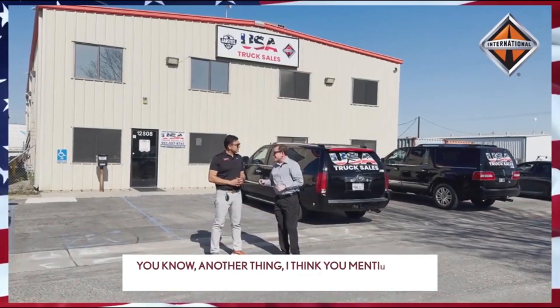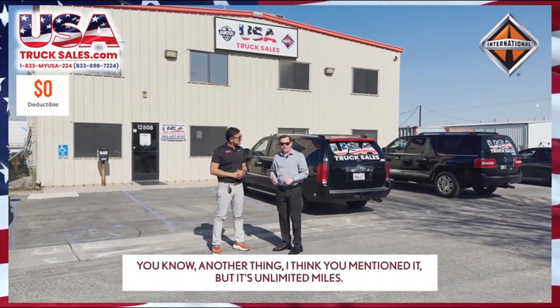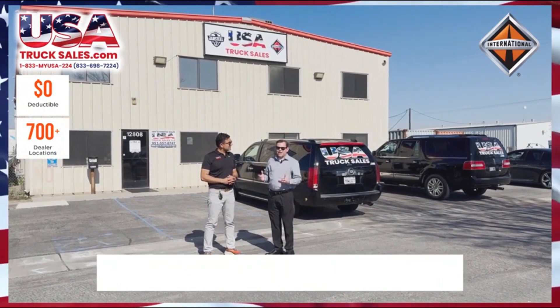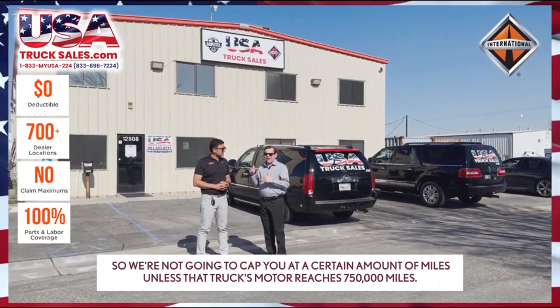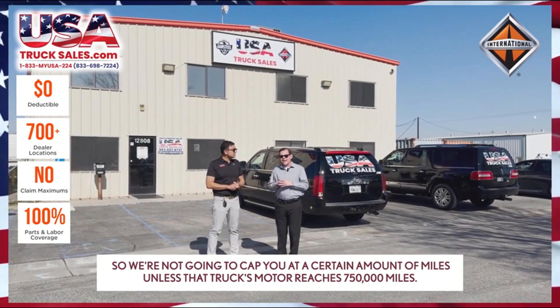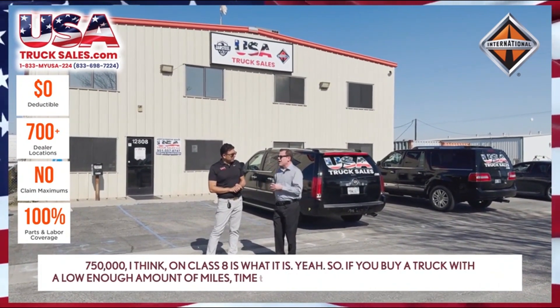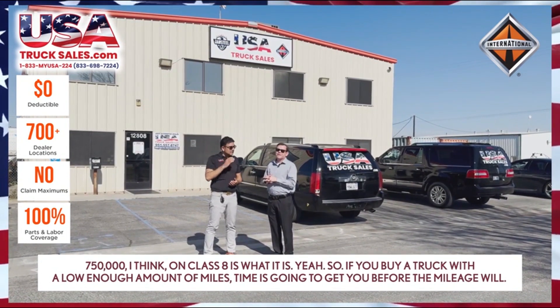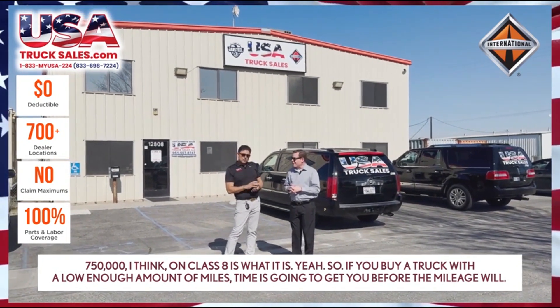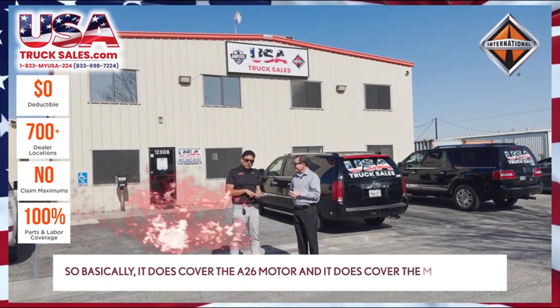It's unlimited miles, so they're not going to cap you at a certain amount of miles unless that truck's motor reaches 750,000 miles — that's for Class 8. So if you buy a truck with a low enough amount of miles, time is going to get you before the mileage will. It does cover the A26 motor and also the Cummins X15.